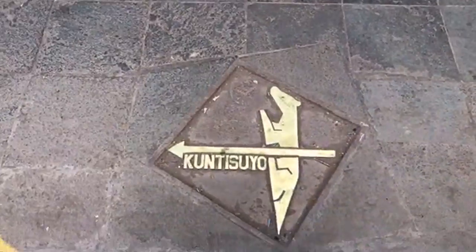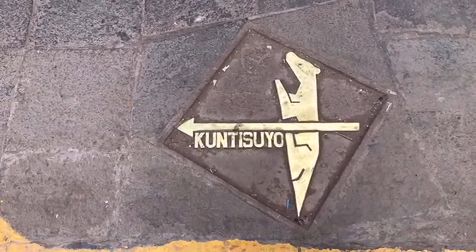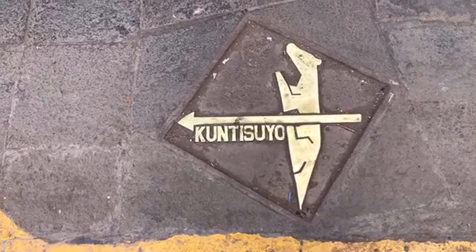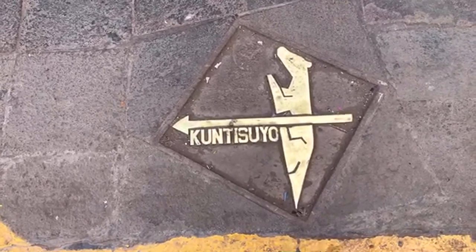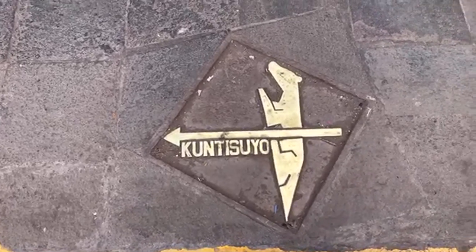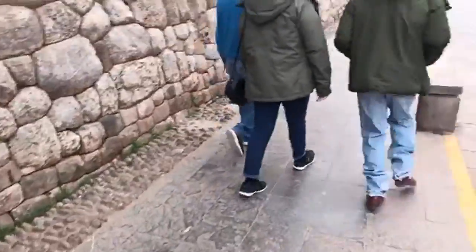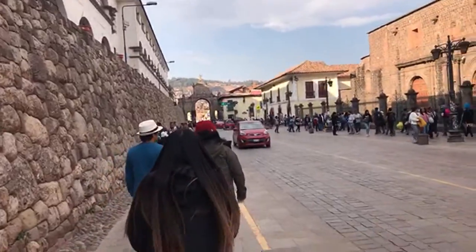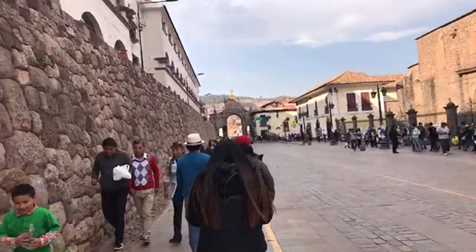The direction here is pointing to the Kuntisuyu. So this is one of the major Inca roads. The Kuntisuyu road originally went all the way to the Pacific Ocean, basically at Paracas and Pisco in the Nazca area. And this way is called the Antisuyu — that's the direction into the Amazon jungle.